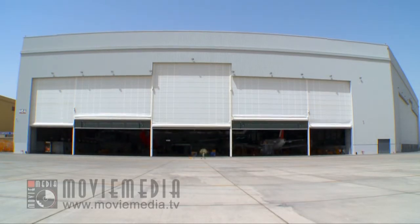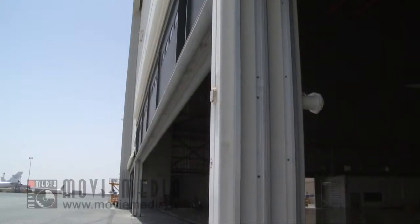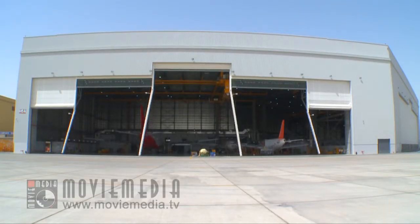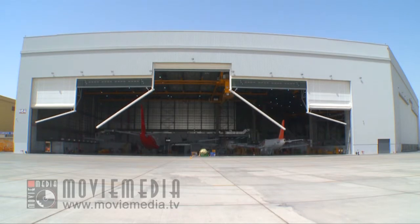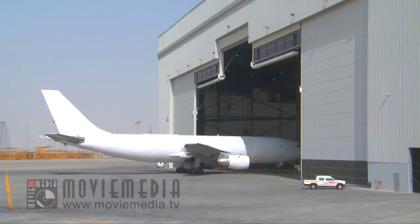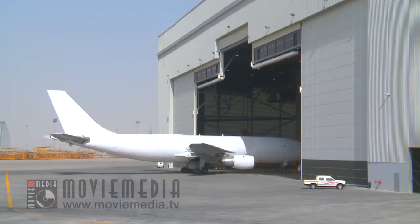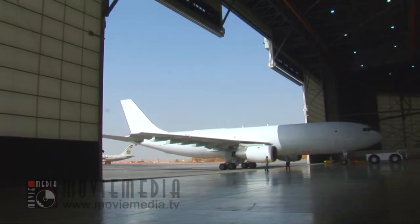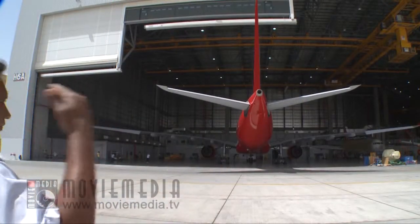The fully air-conditioned hangar utilizes segmented vertical lift doors to ensure that it can be fully sealed against the vagaries of the wind and the weather, especially during dust storms. The segments allow opening just the required area to remove a particular aircraft type, thus conserving energy.